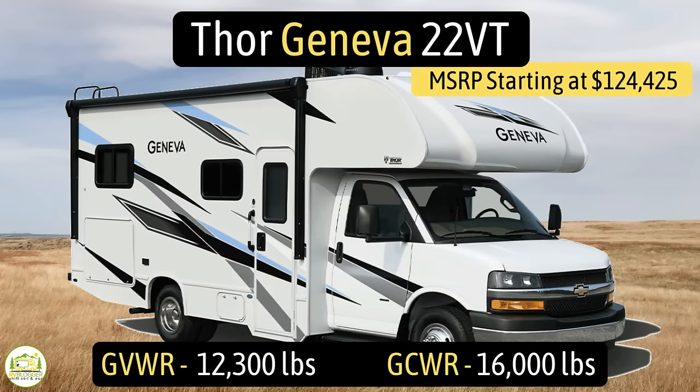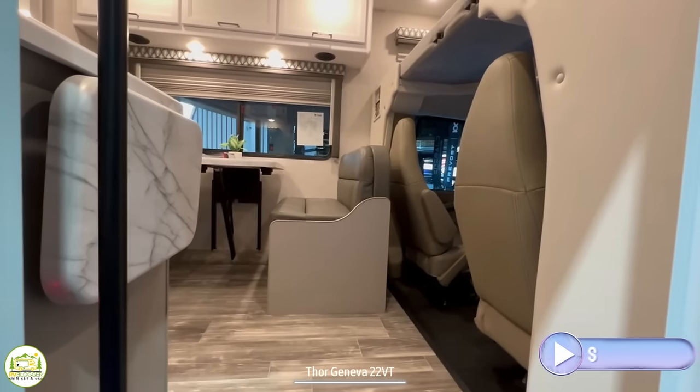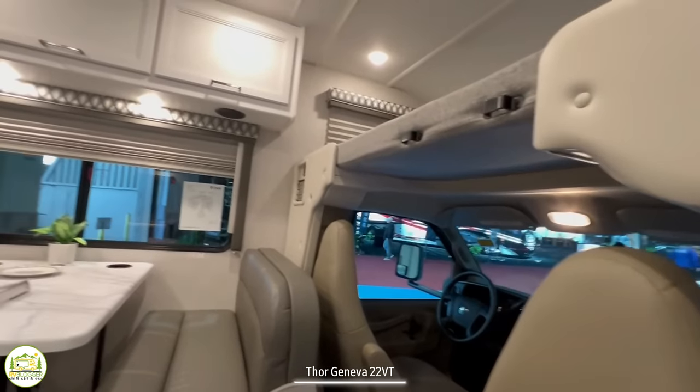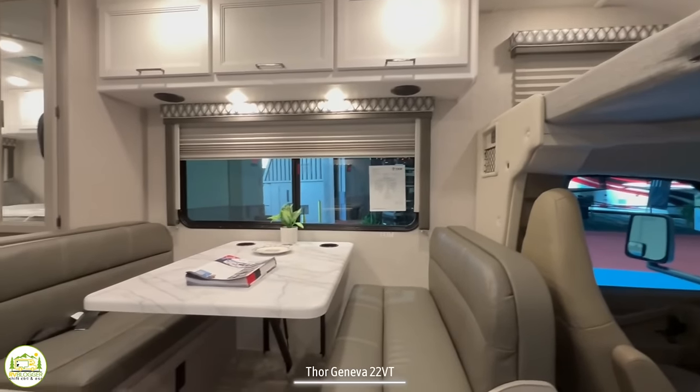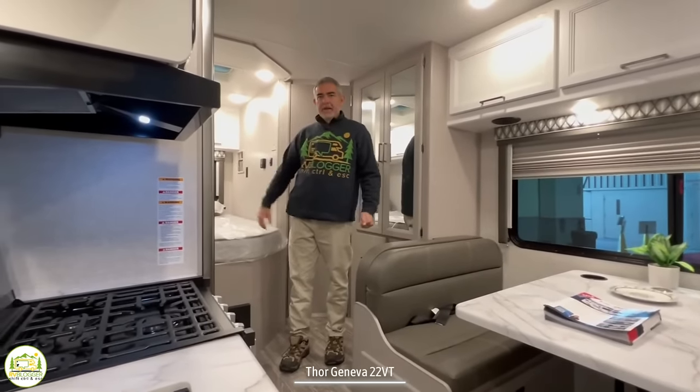This Class C RV is the Thor Geneva model number 22VT. It has a gross vehicle weight rating of 12,300 pounds, a gross combined weight rating of 16,000 pounds, a hitch weight of 8,000 pounds. It measures in at 24 feet seven inches long and it can sleep up to four people. When you first walk in, on the right-hand side you have the driver's cab and over cab, then the dinette and kitchen area, and in the back is where the bed and bathroom are located.